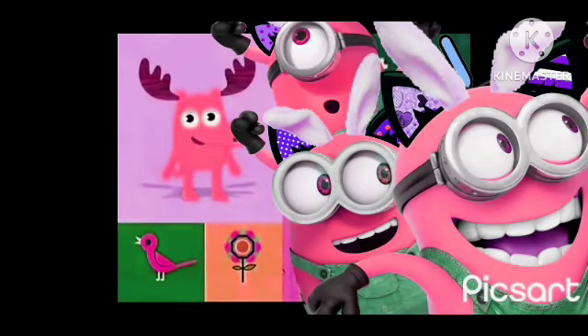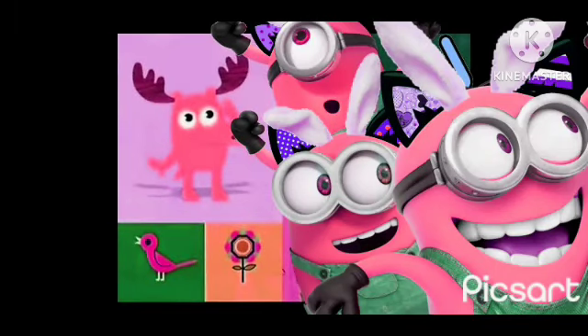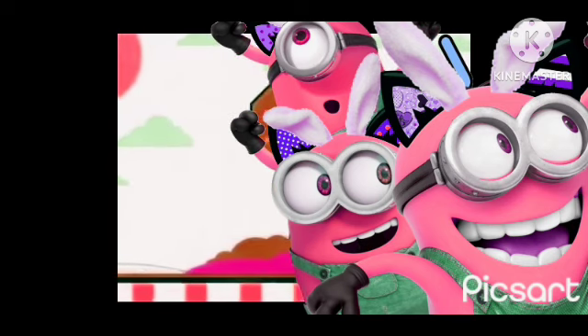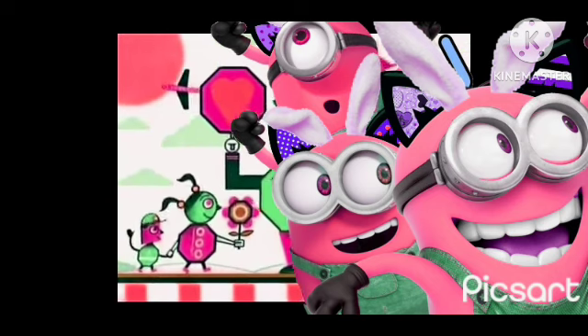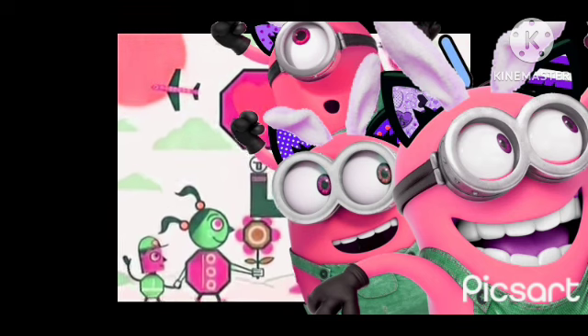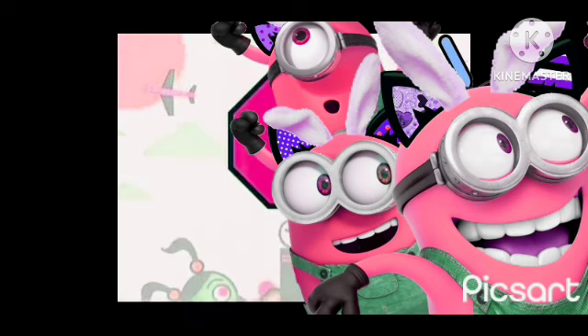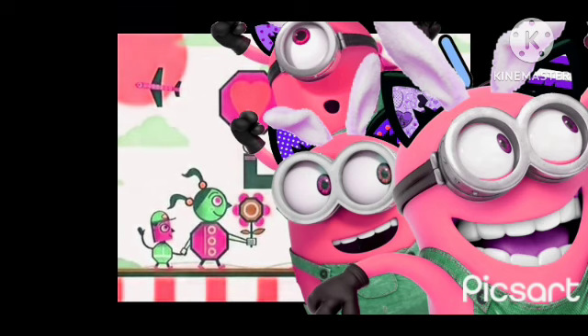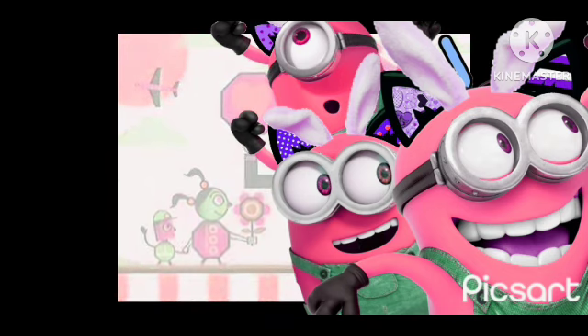Blue's Clues is coming up next, but first it's puzzle time! This super stumper is all about shapes. We need to find all the octagons hidden in this picture. Octagons are shapes with eight sides — like this: one, two, three, four, five, six, seven, eight. That's one octagon! But where are the others? There's one — yes, the top of the tree is an octagon!